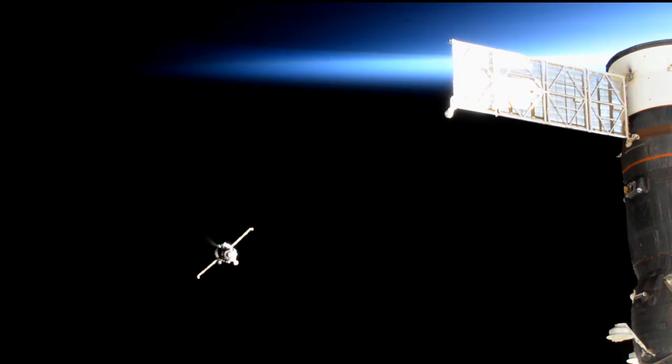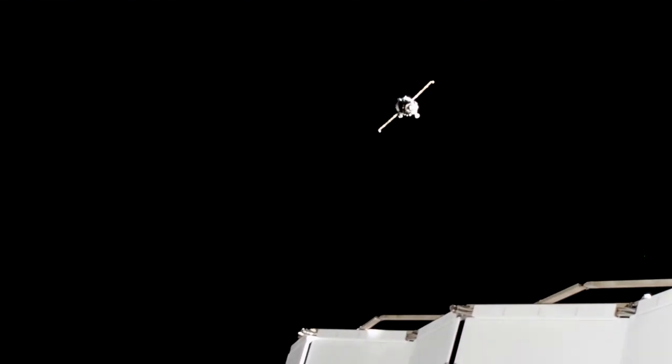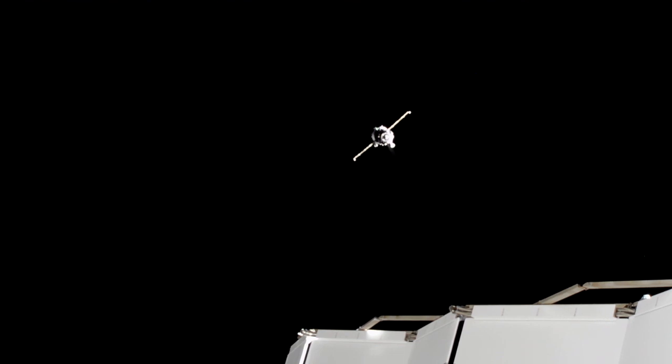The two vehicles about 200 meters from each other. You can see thruster firings on the Soyuz, all automatically controlled by its onboard computers as it prepares to park itself for a short period of time, just a couple of hundred meters to the aft of the Zvezda service module.